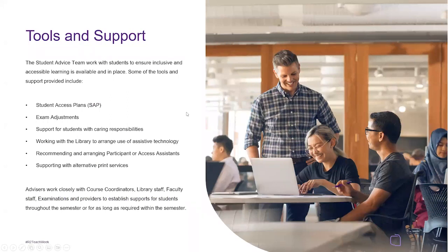Tools and support: the student advice team works with students to ensure inclusive and accessible learning is available and in place. Some of these tools include student access plans, which we call SAPs — something I mentioned earlier. You can look further into what a student access plan covers with a UQ search.